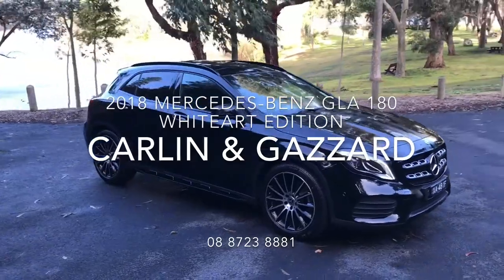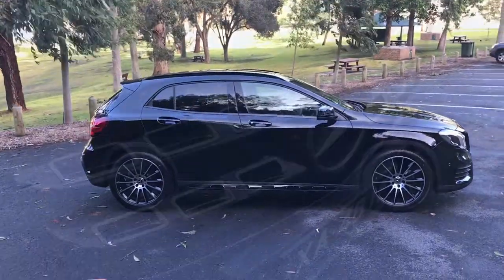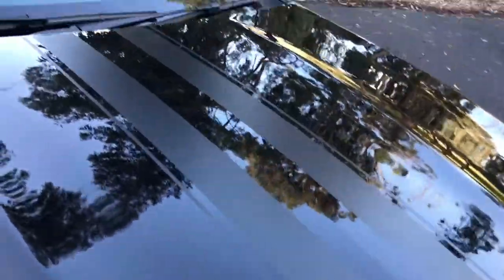Included in the White-Out Edition, this vehicle is presented in Cosmos Black metallic paint with matte black exterior foil and 19-inch AMG multi-spoke alloy wheels.